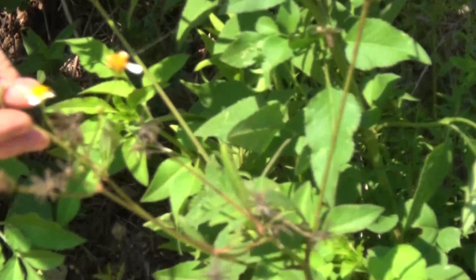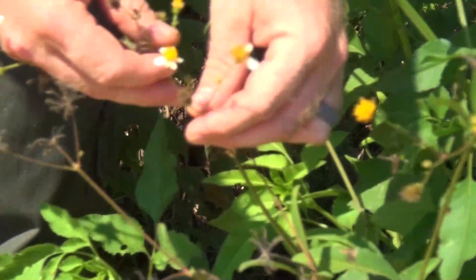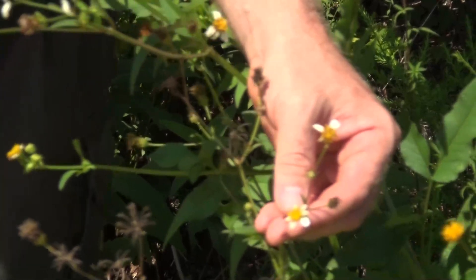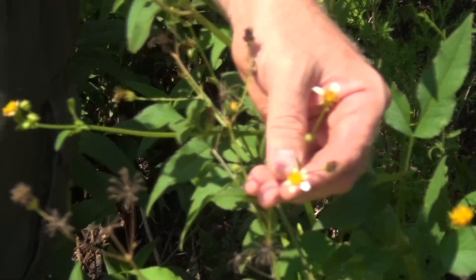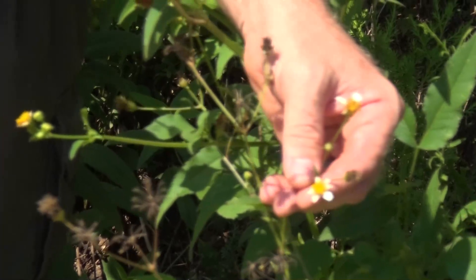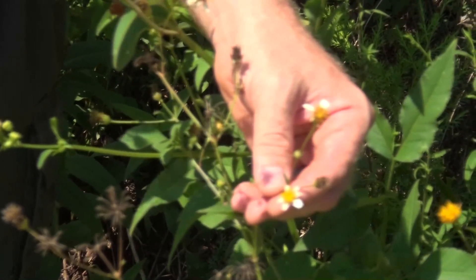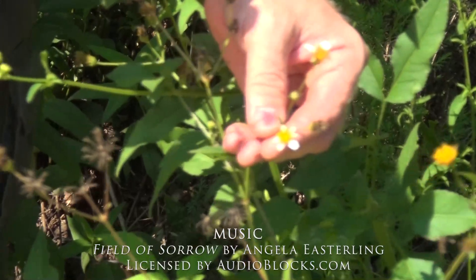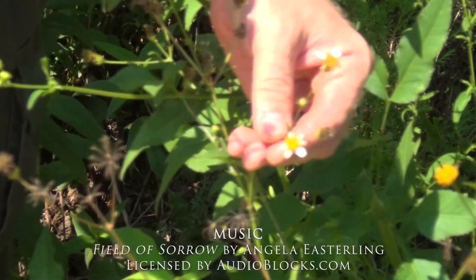It's a very unique weed or flower, however you want to see it. This is a prime example of a plant that you pull from your flower bed or garden to get it out of the way, whereas this plant actually has more nutritional and medicinal benefits than anything you're growing in your garden to begin with.